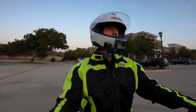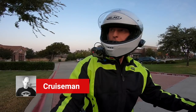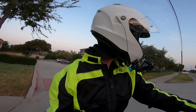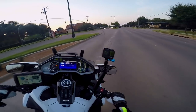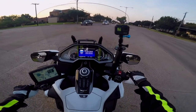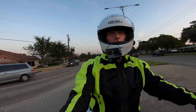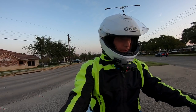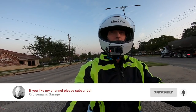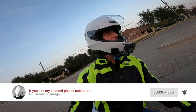Good morning, YouTube. This is Cruiseman. Welcome back to Cruiseman's Garage YouTube channel — the channel for everything Honda Goldwing: DIY tips, tricks, motor vlogs, and accessory installation and review videos. If you're passionate about the Honda Goldwing or motorcycling in general, you're in the right place. Go ahead and click that little subscribe button down below. And if you click on that bell icon, YouTube will notify you when we come out with new videos.